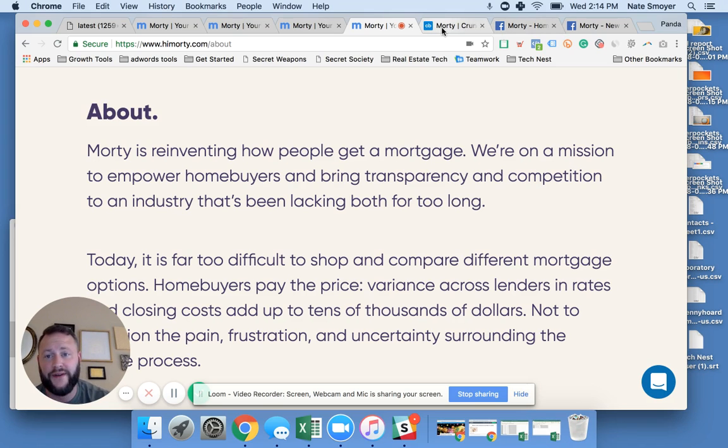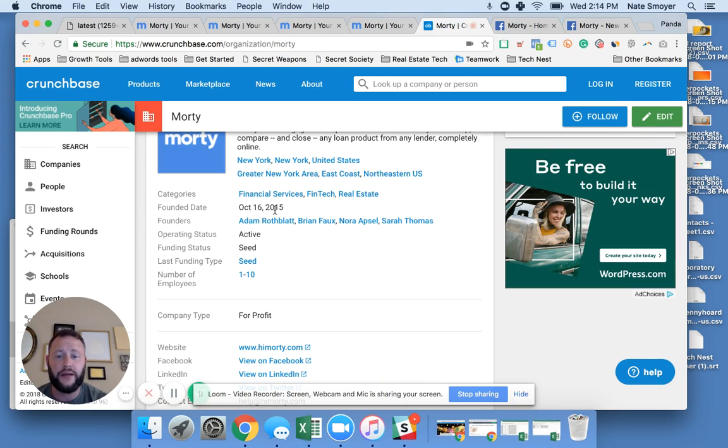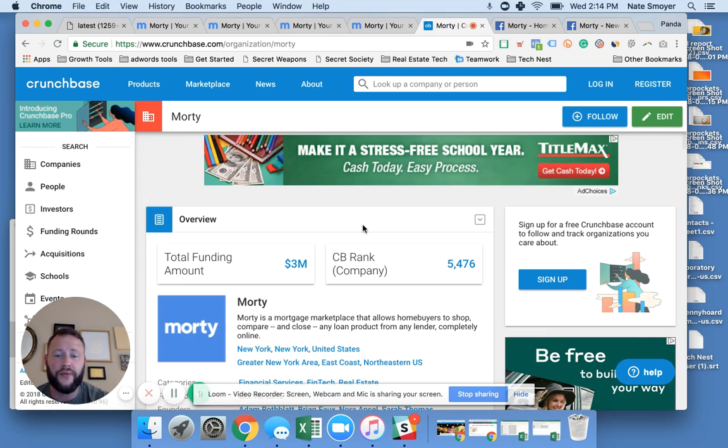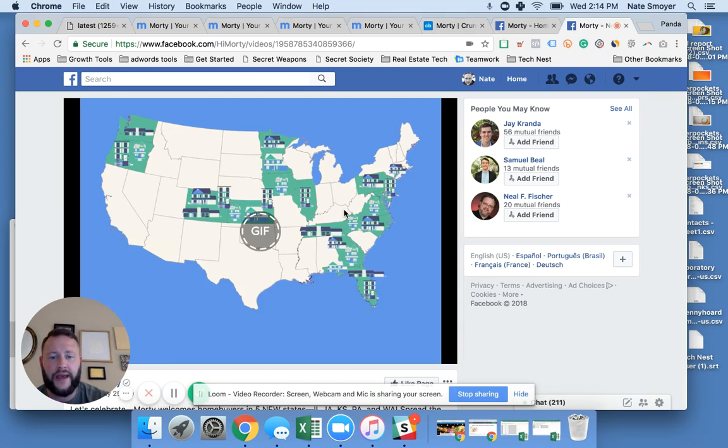Morty is a young company, founded in 2015 — less than three years old. According to Crunchbase, they've only gone through two rounds of funding totaling $3 million. I'd say they must actually be doing pretty well if that's all they've had to raise. They are getting traction and expanding across the country. Interestingly, they're based out of New York City but are not able to originate loans in New York — which has some funny regulations.